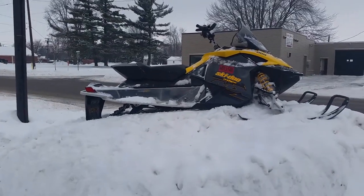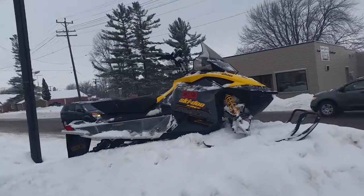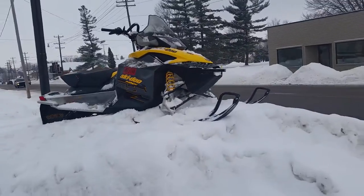Today we got a great 2008 Skidoo Rev 600 drilling for sale. We got this thing priced to move $49.99.